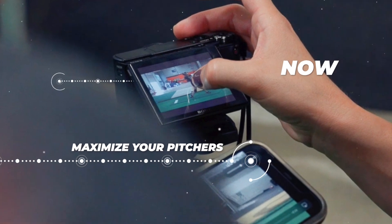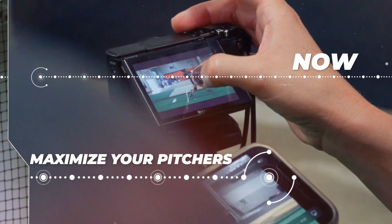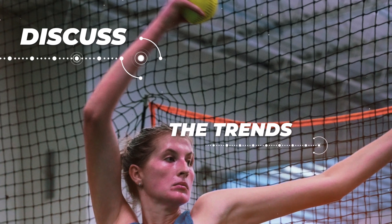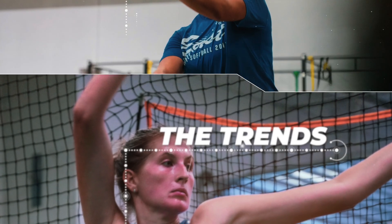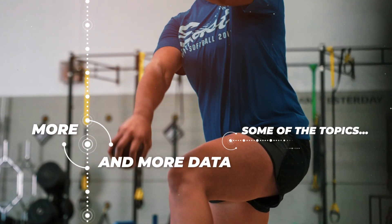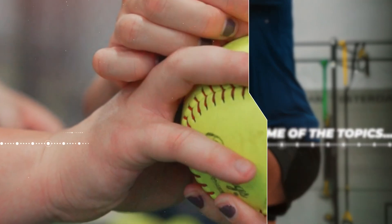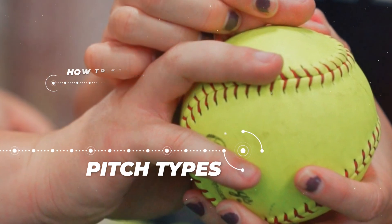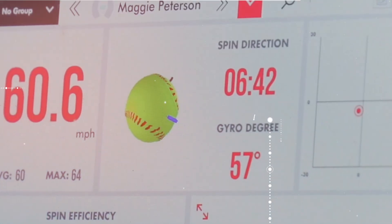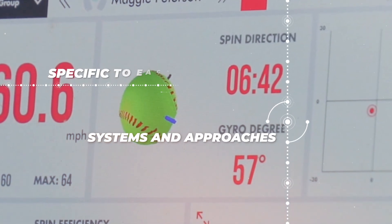In this initial series, we're going to highlight topics that focus on how to maximize your pitchers now. We're going to discuss some of the trends that we've seen with our own pitchers at S2 Breakthrough as we've collected more and more data. Some of the topics we'll cover include how we've shifted the way we understand and train pitch types, how to maximize game day prep.